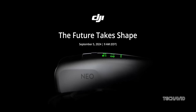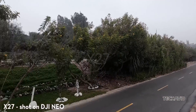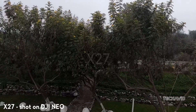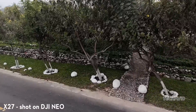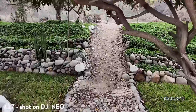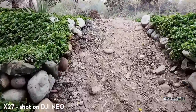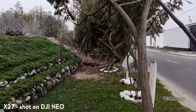We're getting closer to the DJI NEO drone's launch, and Jasper Ellens keeps surprising us with fresh insights from various sources. Recently, he dropped a short YouTube video teasing us with a glimpse of what the upcoming DJI NEO can do. The one-minute aerial footage allegedly shot by the NEO gives us a sneak peek into its capabilities, just days before its expected September 5th debut.